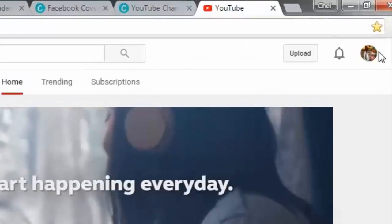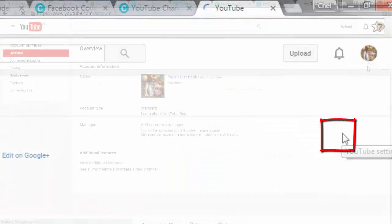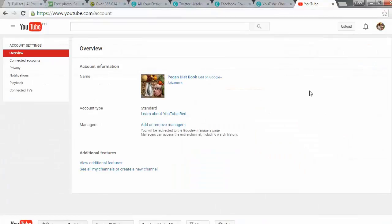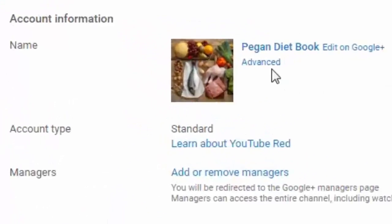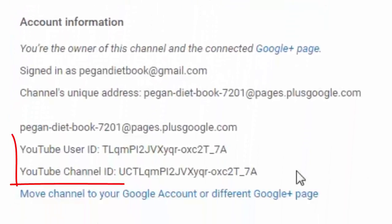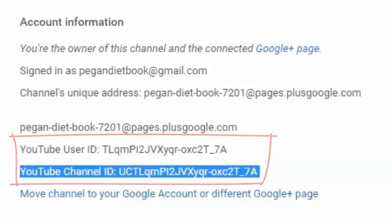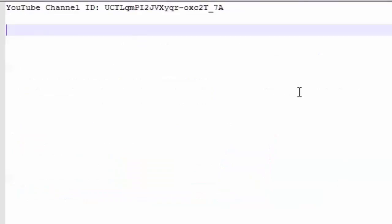Then click on your profile icon. Click on the cogwheel icon to go to YouTube settings. Under account information, click on Advanced. In the advanced page, under account information, you will see your User ID and Channel ID. Copy the YouTube channel ID into a text file, as we will use this to create your RSS feed.